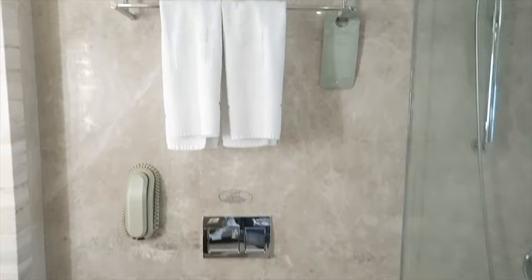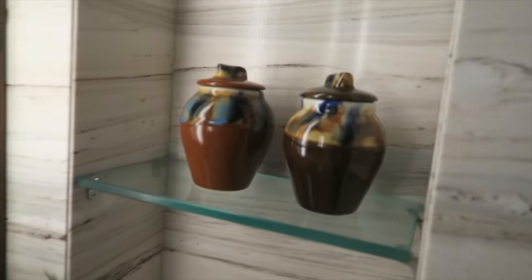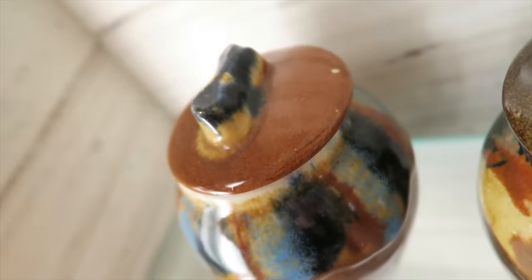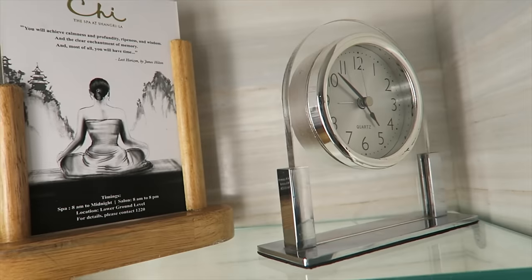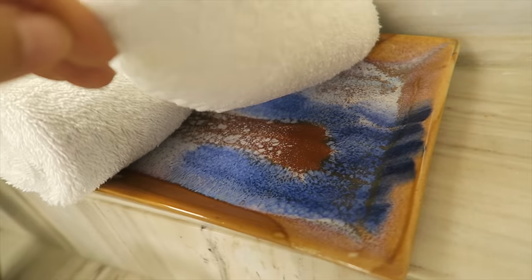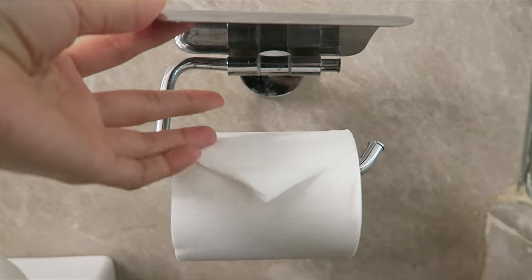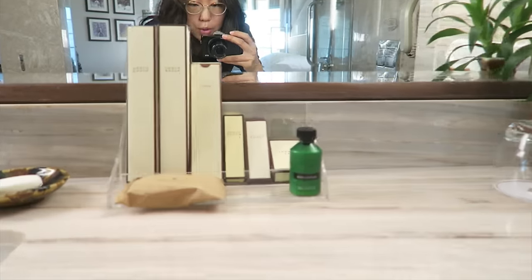Welcome to the bathroom. Above, we have three towels and two hanging on the rack. Inside these beautiful jars, we have bath salts, and this one has cotton pads. Above, we have a clock and hand towels sitting on a beautiful plate. The toilet paper is neatly folded — it looks like an envelope. Right next to those hand towels is a plant.